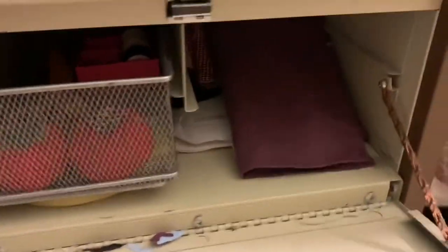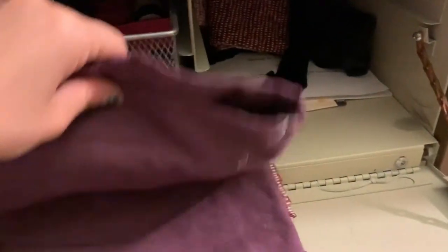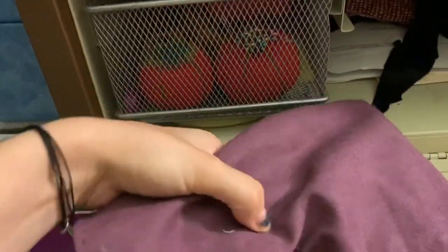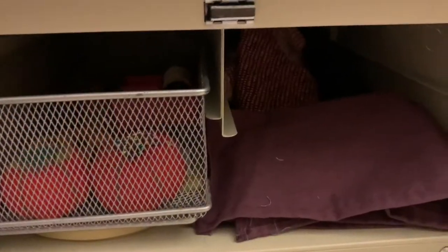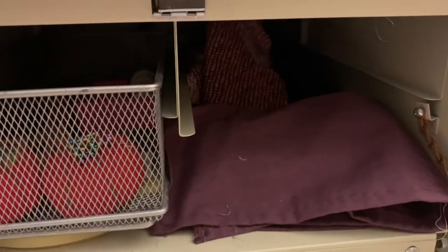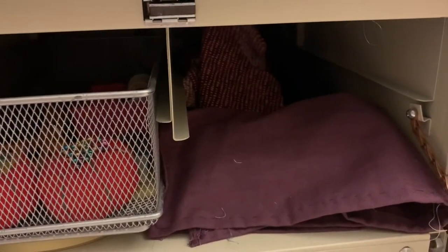In here is just my little travel sewing kit, which I can do a video on if you guys are interested. I have my sewing machine manual underneath. And then back there is a mock-up for an 18th century short gown.